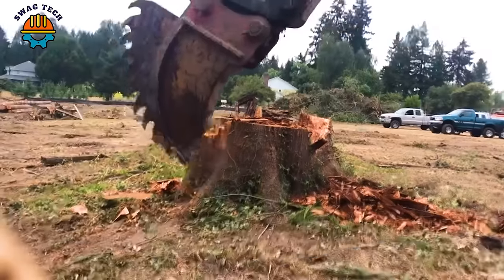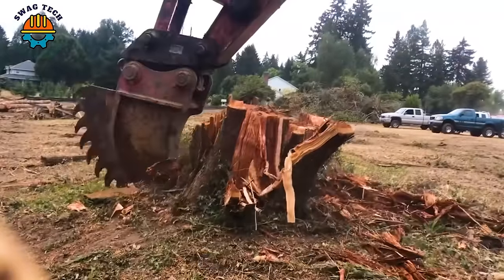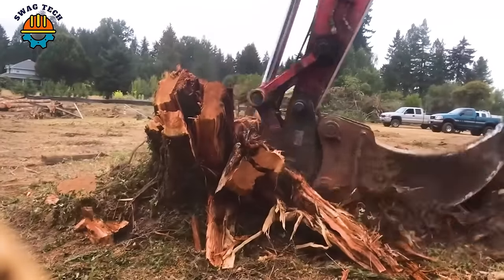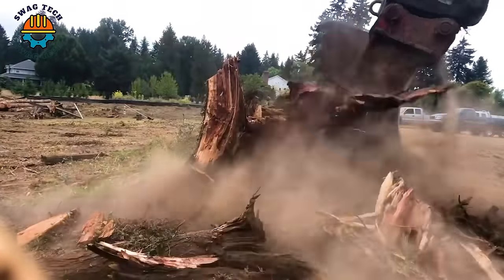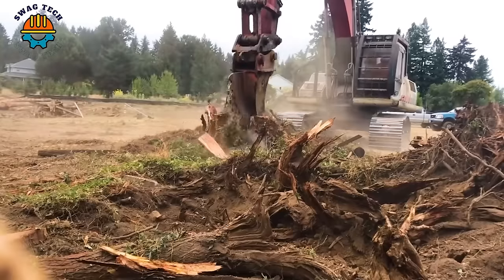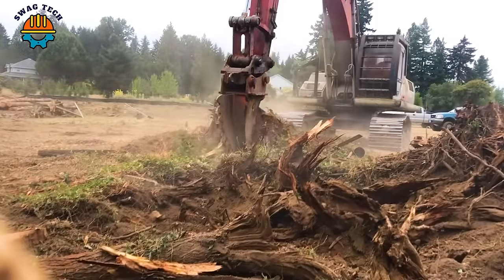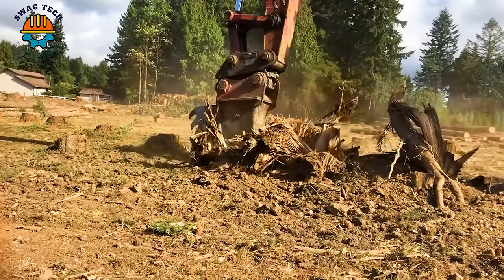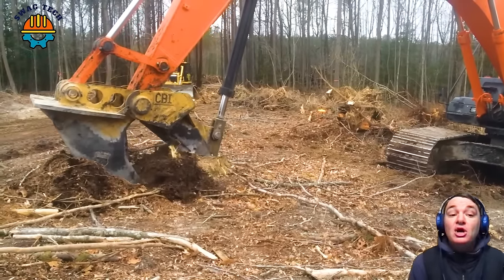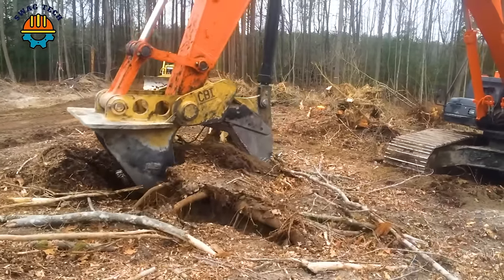It's great that the shark tooth separator on the 330 excavator can easily separate giant tree stubs. The combination of the Hitachi 350 excavator and large CBI tree stump cutters creates an extremely impressive and powerful impact in destroying tree stubs.